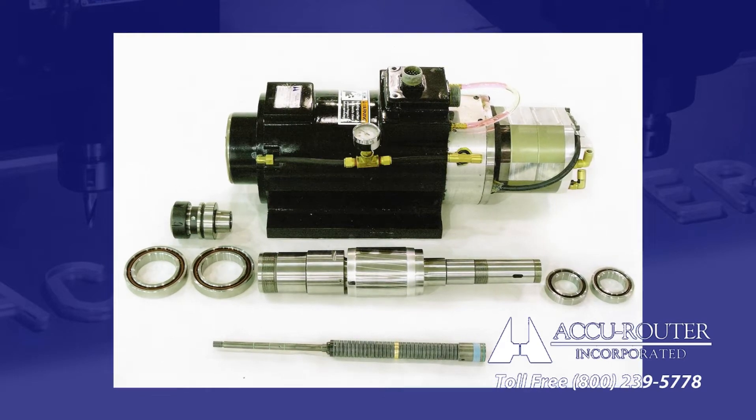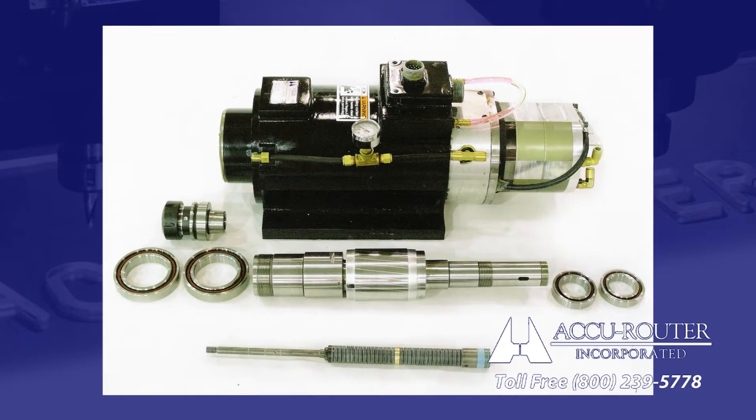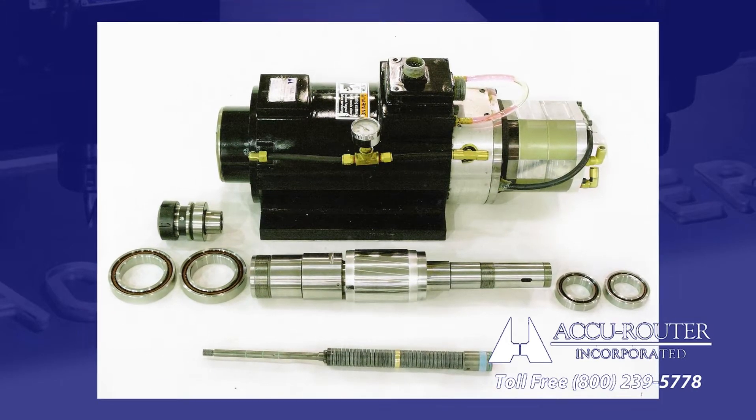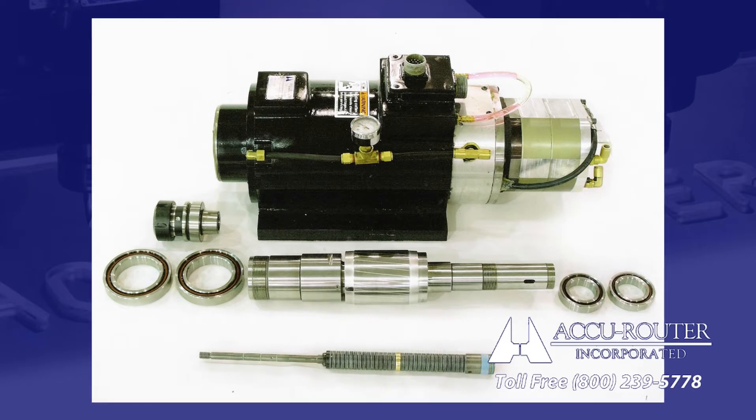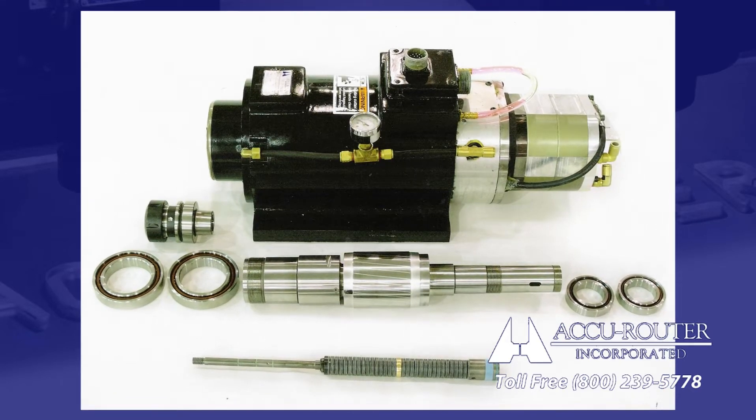Four ceramic bearings with a fixed preload enable the XR15 to plunge up to 600 inches per minute. The outer housing is cast iron, ideal for rigidity and internal bearing alignment. AccuRouter spindles are precision balanced to 80 decibels, making them amazingly quiet, even in a stack cut.